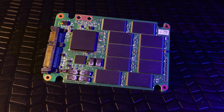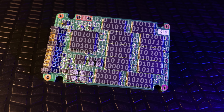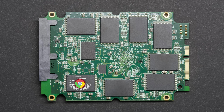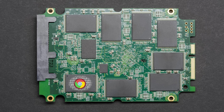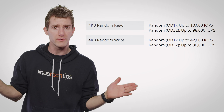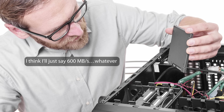For example, an SSD will be able to read or write large sequential files — something like a space-hogging video file — more quickly than lots of small, more random bits of data, like you would encounter with frequently used programs like web browsers. This means that the random performance specs are more relevant to the everyday user than the sequential ones.